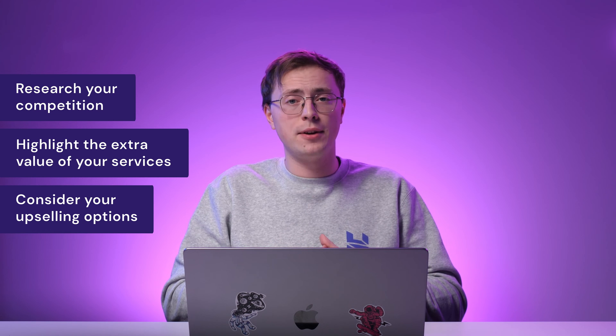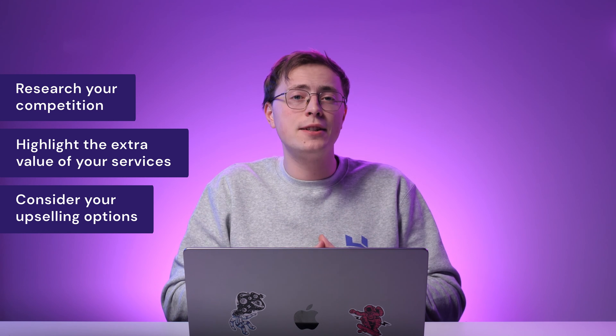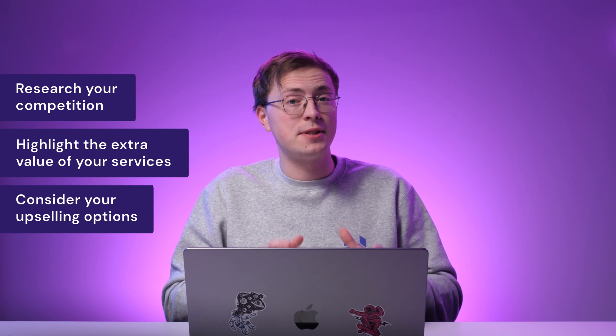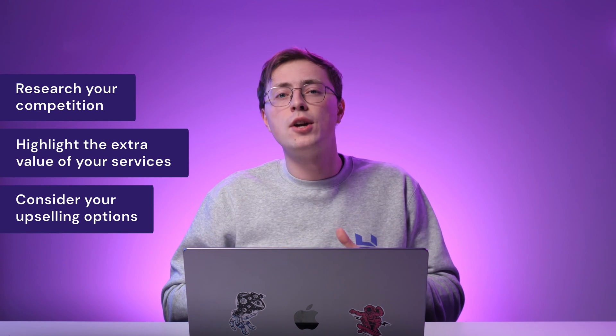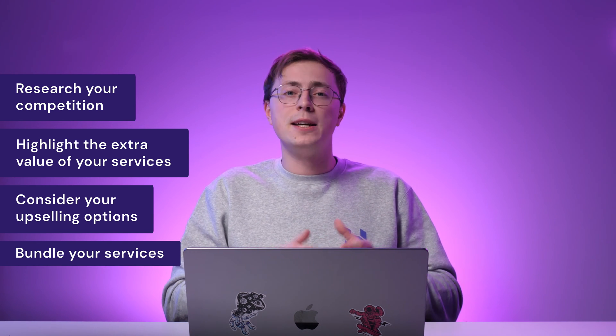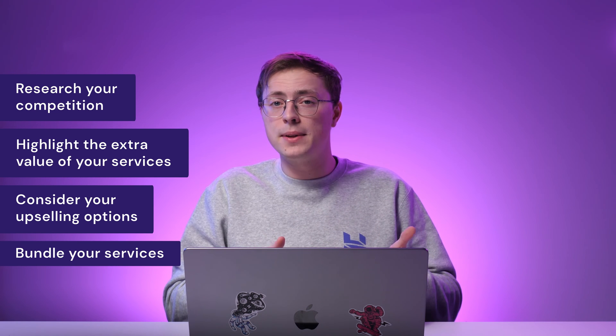Let's look at a use case scenario. Say you're targeting an audience who wants to create e-commerce websites. That means there are a lot of specific functionalities to add. Try offering an all-in-one package to make your business stand out. It may include branding assistance, web design and development,